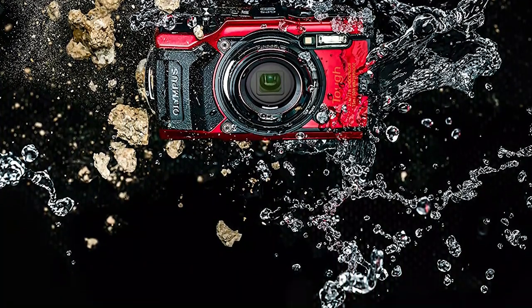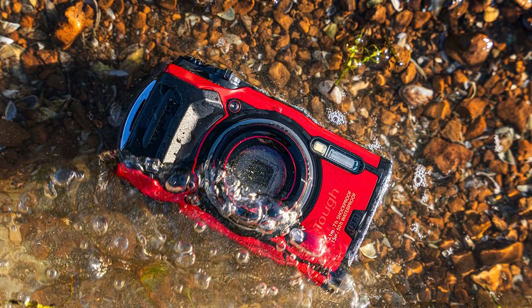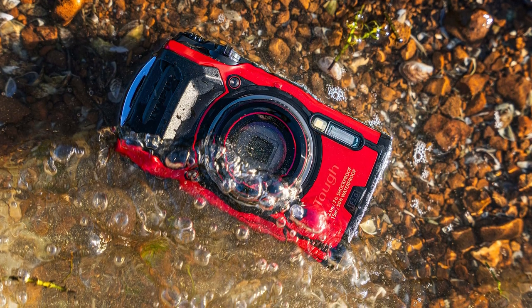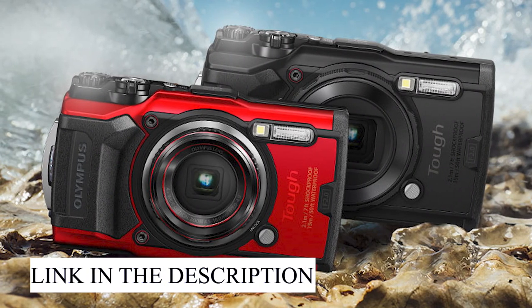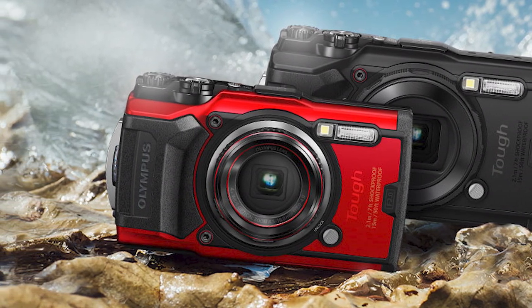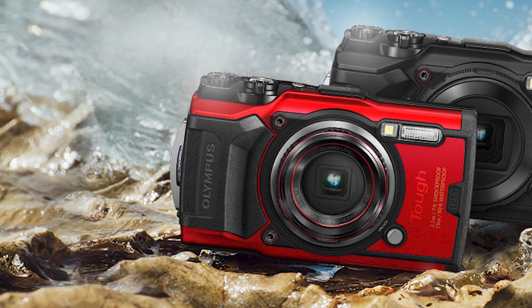There aren't a lot of other waterproof cameras on the market these days, and while the TG6 doesn't offer huge gains over the TG5, it's still the best waterproof point-and-shoot you can get, at our editor's choice. The Olympus Tough TG6 is a modest update to our favorite underwater point-and-shoot camera, thanks to its tough design, bright lens, and excellent macro capabilities.